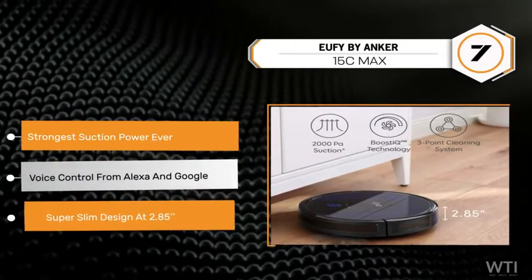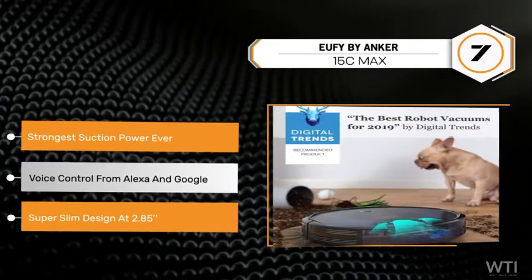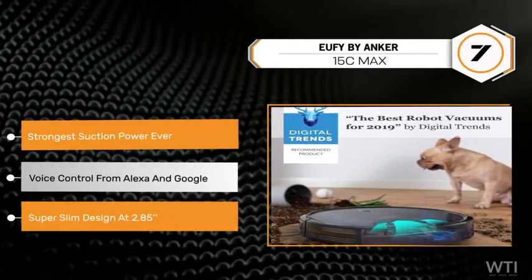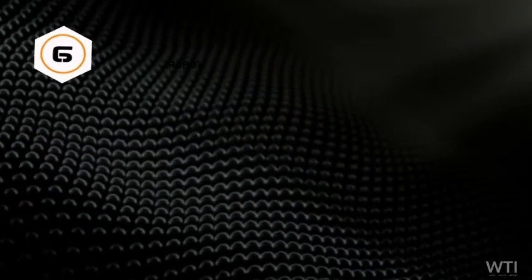The Eufy by Anker 15C Max comes in at number 7. Accomplish your vacuuming needs with zero effort using their app, Amazon Alexa, and the Google Assistant — that makes vacuuming fun.